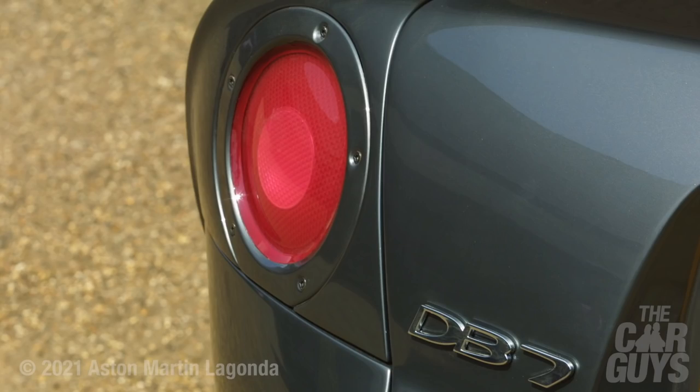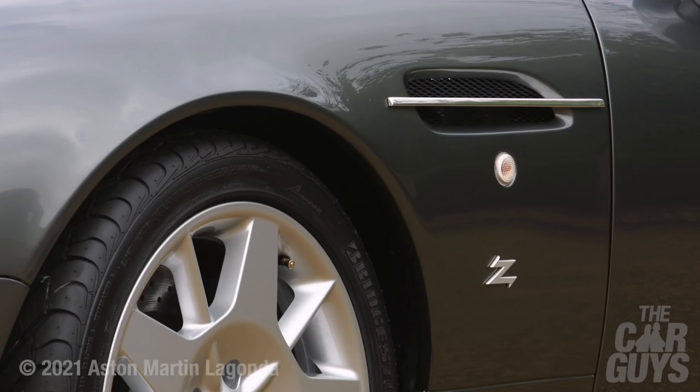Aston Martin have a coachbuilder they work with very closely since the very early days — their name is Zagato. They produce some of the most beautiful Aston Martins around, but they also sometimes miscue stuff. And this, I have to be honest, is probably one of those times.